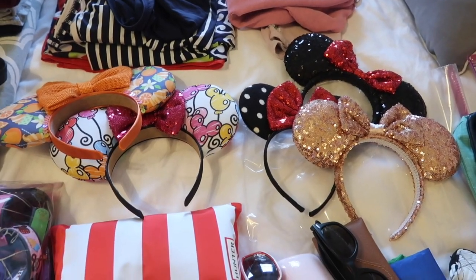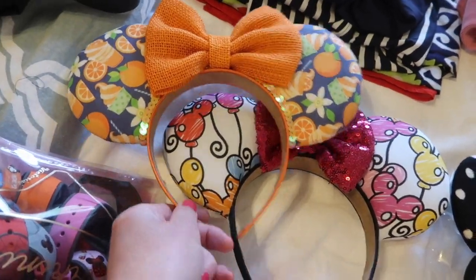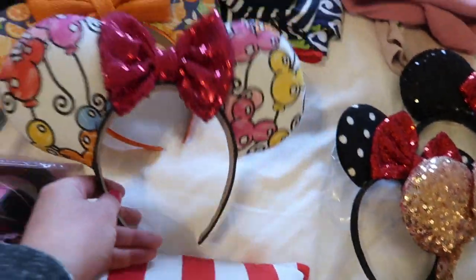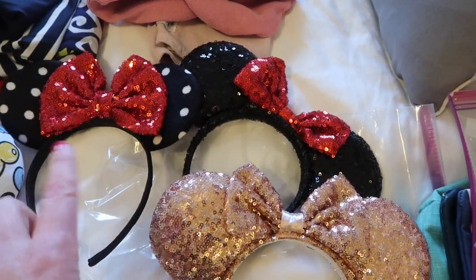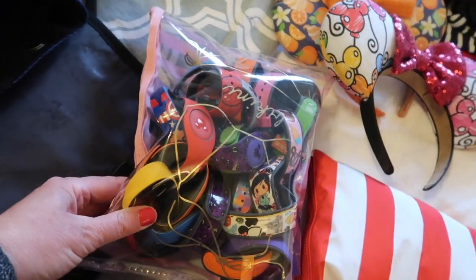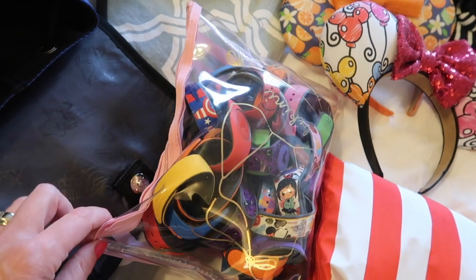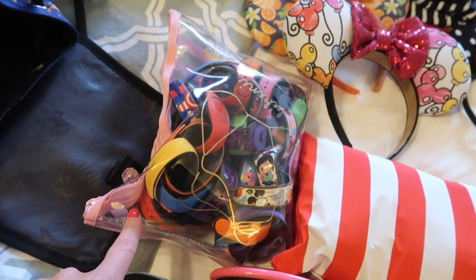I'm bringing five pairs of ears. I'm bringing these for Flower and Garden, these because they're new, and then I have different outfits so I have some similar-looking ones, and then rose gold. And then these are all of our magic bands — I need to go through there. I don't want to bring all of them but we'll have to pick through tonight and decide which ones each of us are taking.